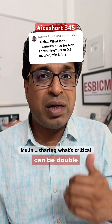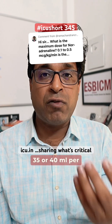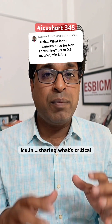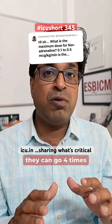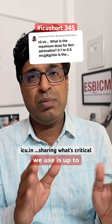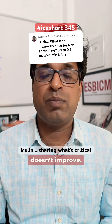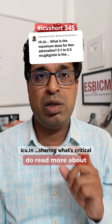The range can be double this — you can go up to 35 or 40 ml per hour in extreme cases, and can even go four times of this. But the usual maximum we use is up to 30 ml per hour. Beyond this, the condition typically doesn't improve. Hope this clarifies — do read more about it.